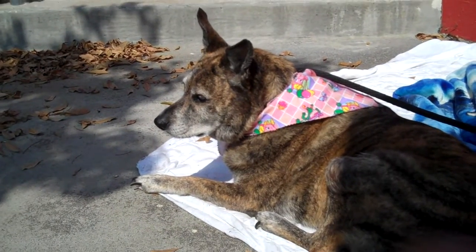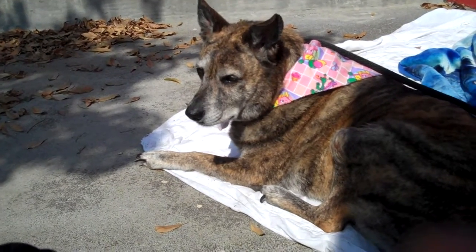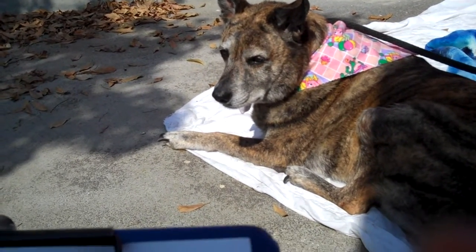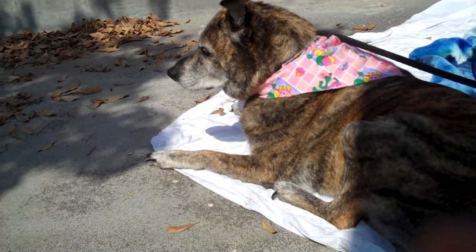Meet Marble. Marble's impound number is A-520-0411. Marble is an altered female, brindle-colored Australian cattle dog — maybe a mix, we're not sure, but she really does look like an Australian cattle dog.